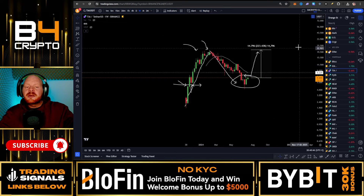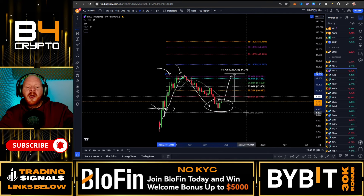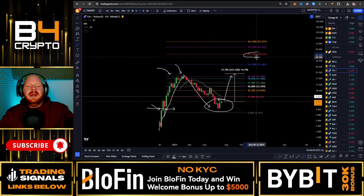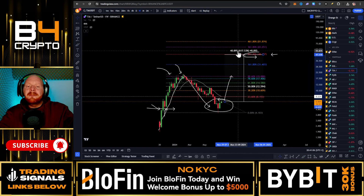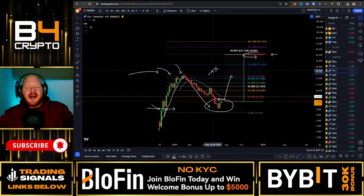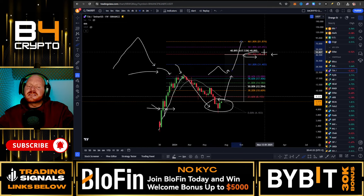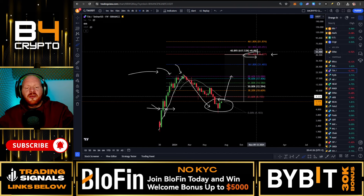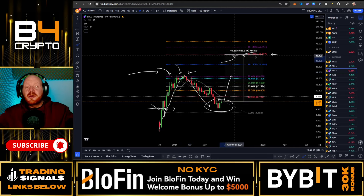If we look at the price target we could reach by the end of the bull market — taking the Fibonacci levels from the previous all-time high all the way to the lows — we could easily reach the 2.618 at around 47 dollars. From the current price all the way to that swing high, this would be a pump of 617% by the end of the bull market. With all the hype in the crypto market and being in price discovery mode with no previous resistance, this coin could even go higher. So 617% is actually the conservative price target for Celestia.